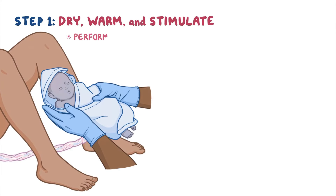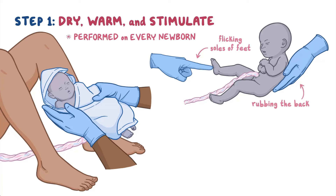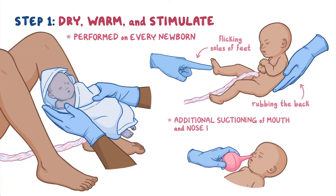Step 1: Dry, warm, and stimulate is performed on every newborn and involves drying, warming, and stimulating the baby, including flicking the soles of the feet and rubbing the back to trigger the first deep breath. Additional suctioning of the mouth and nose is recommended only if there are signs of airway obstruction.